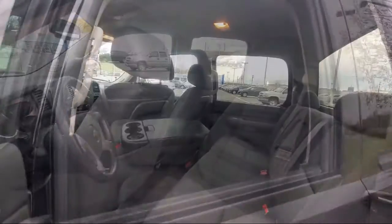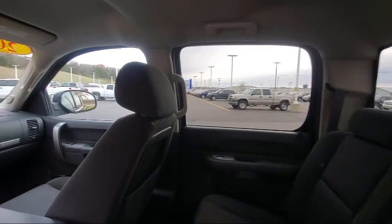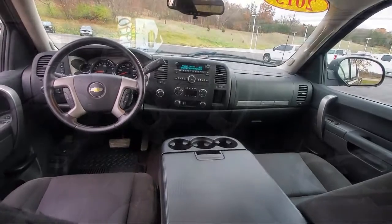We have streamlined the shopping and buying experience to make it as rapid, smooth, and as pleasant as possible. Our skilled and friendly team will help you find the perfect vehicle to meet your needs.